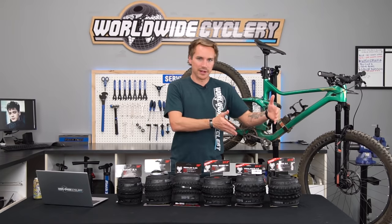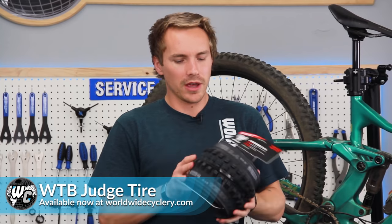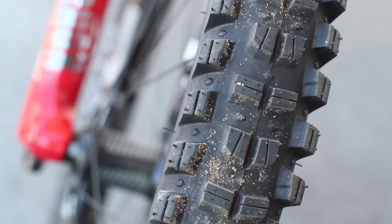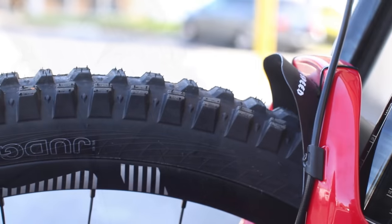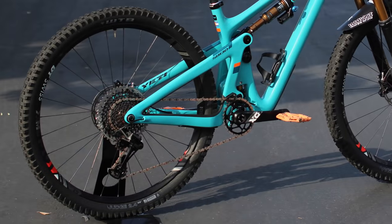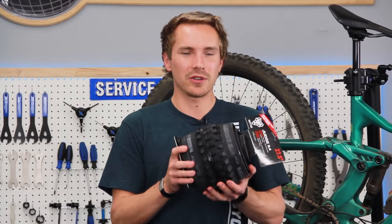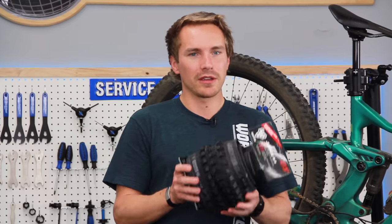I'll start from the most aggressive to the least aggressive. The most aggressive here is the Judge. This thing right now is just available in a 2.4. As you can tell by the tread pattern, this is a fairly heavy, strong, durable tire with massive knobs on it. It's really meant to be pretty much a downhill bike tire, but a lot of people are putting them on their trail bikes and enduro bikes. The Judge is meant to be a super high grip, big burly beast of a tire — extremely good cornering knobs. If you want the most possible traction and you're riding a bike that makes sense to have 2.4 tires, the Judge is right up your alley.